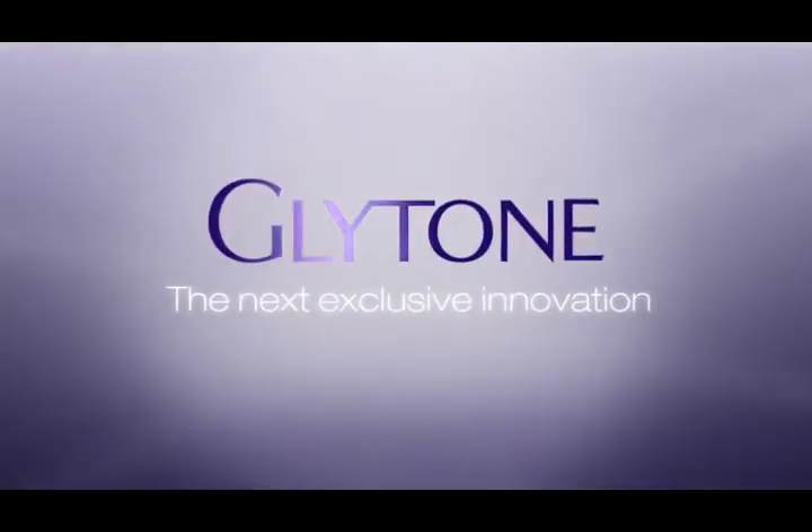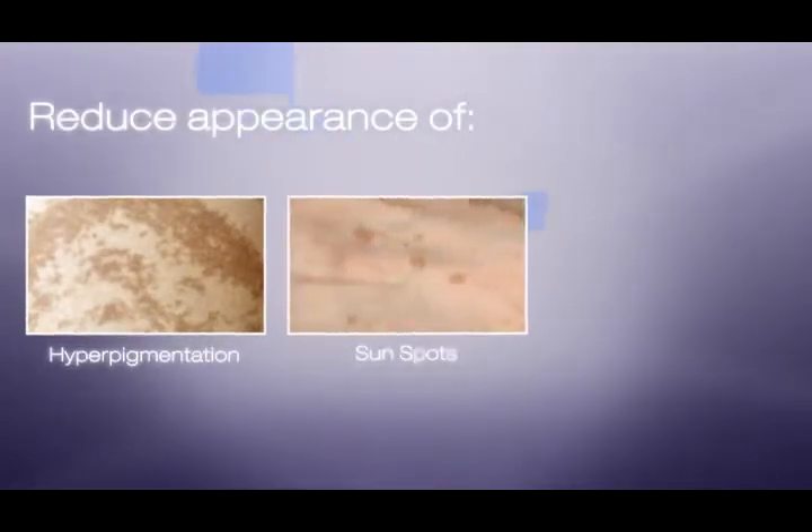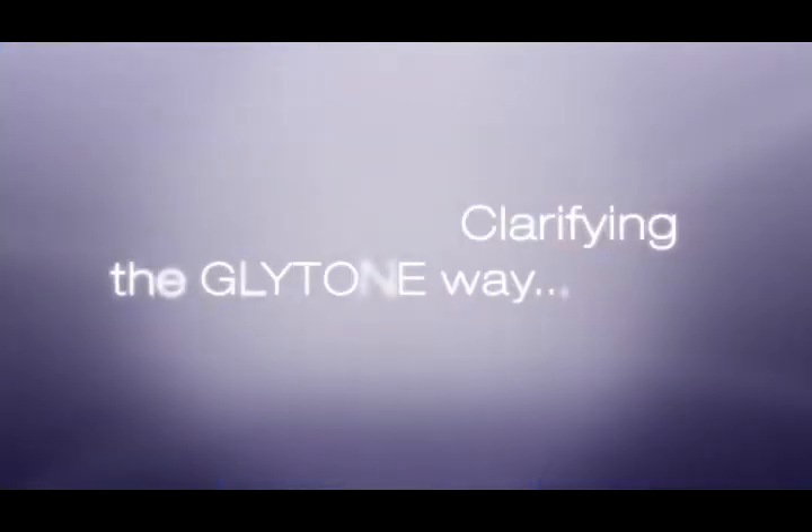Glytone's next exclusive innovation. Do you have signs of hyperpigmentation, sunspots, and or fine lines and wrinkles? See how you can help reduce the appearance of such indications.